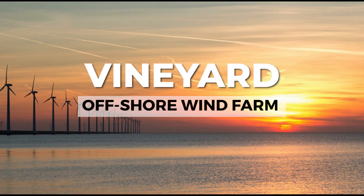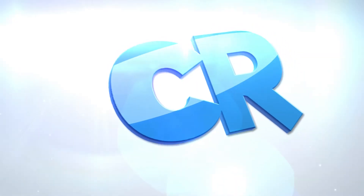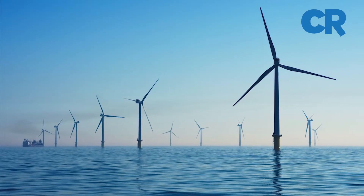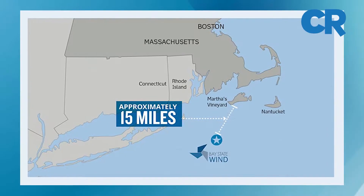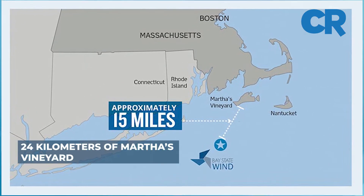Vineyard Wind 1 is the largest offshore wind farm in the USA, currently under construction. The site of the wind farm is approximately 24 kilometers off the coast of Martha's Vineyard.